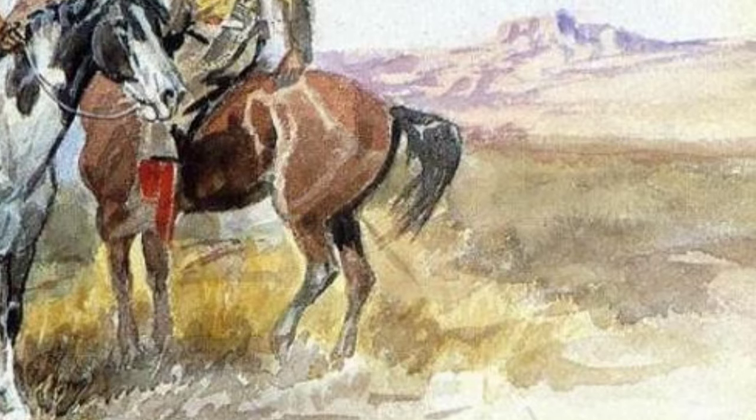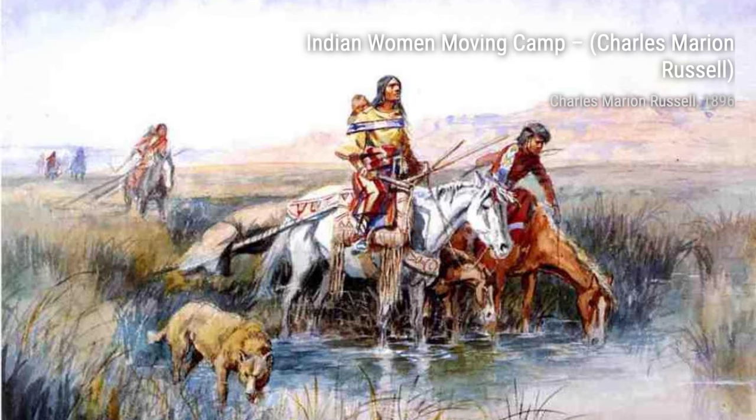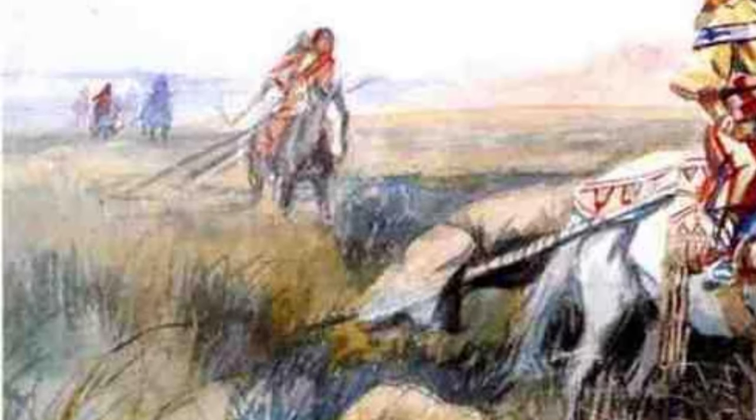Let's start with On the Prowl. In this painting, Russell depicts a lone cowboy on horseback, carefully scanning the horizon for any signs of danger. The attention to detail in the cowboy's attire and the vastness of the landscape truly bring this artwork to life.